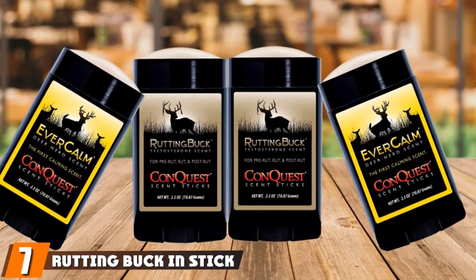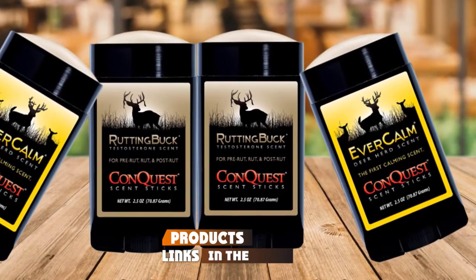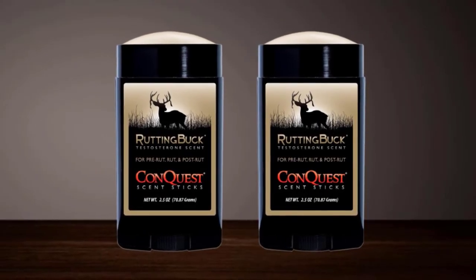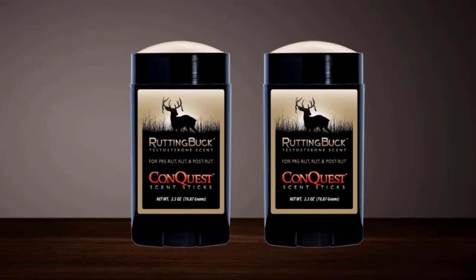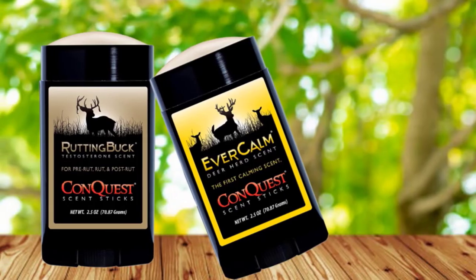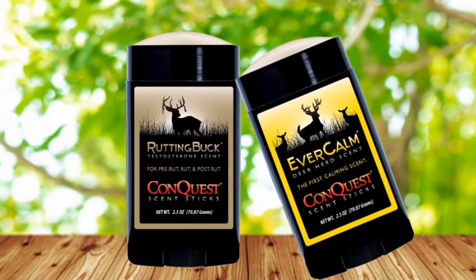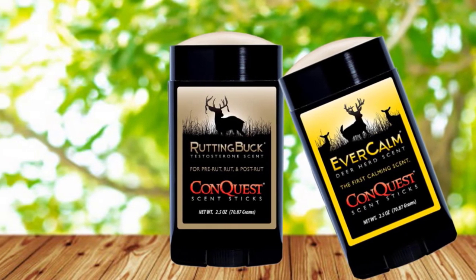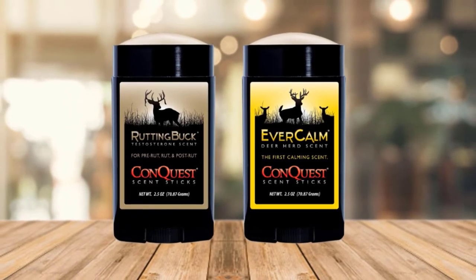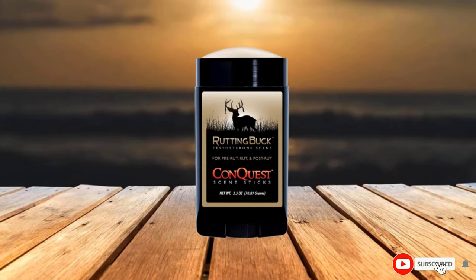Moving on to number 7, we have Rutting Buck and Stick by Conquest Scents. It is a deer scent stick that resembles those applied underarms and is for both buck and doe. The mode of application is similar to deodorant, giving you a mess-free experience as opposed to liquid forms. It helps in calming and attracting the whole herd, so you won't only attract the buck but also the doe. You apply it by smearing on surrounding trees or onto your boots, and the scent will hide your odor and draw the herd to you. However, the product cannot lure animals from long distances as effectively as sprayed scents.